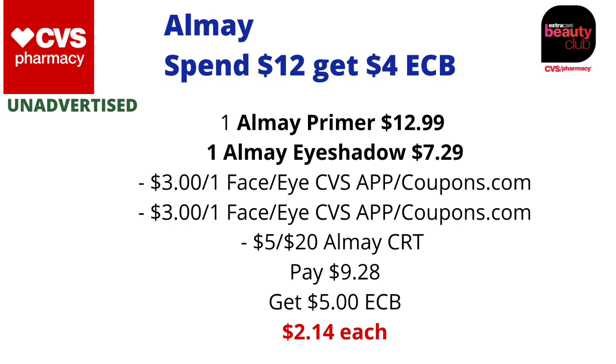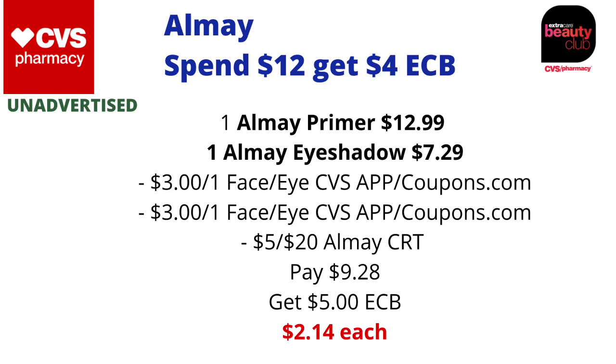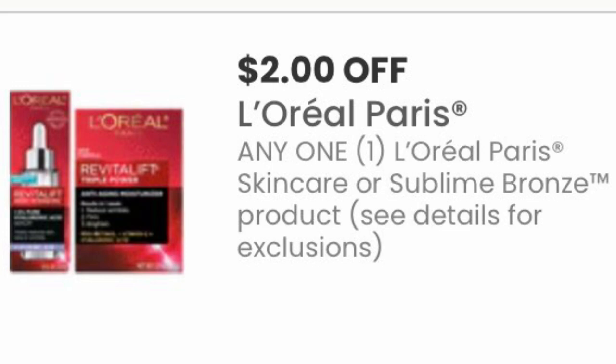Almay is on a spend $12 get $4 back in ECBs. You could pick up one Almay Face Primer priced at $12.99 online and one Almay Eyeshadow at $7.29. There are $3 off one Almay face or eye coupons — one on the CVS app and one available on coupons.com, so print one from coupons.com and use one from the CVS app. If you have a $5 off $20 Almay CRT included, you'll pay $9.28 at the register, get back $5 in ECBs, making the final cost just $2.14 each. Since it's makeup, this also tracks for CVS Beauty with just over $20 tracking.